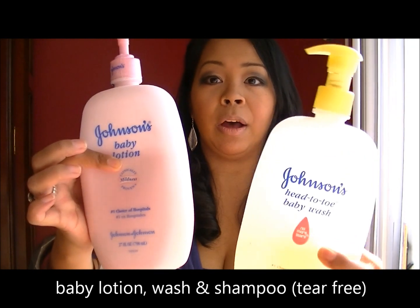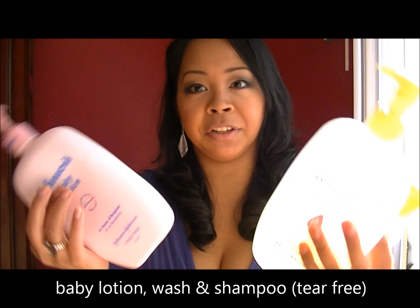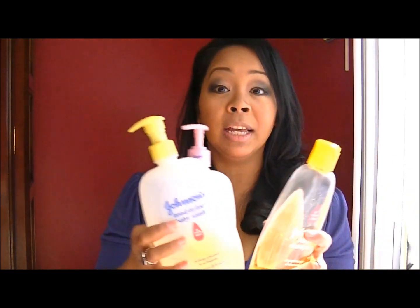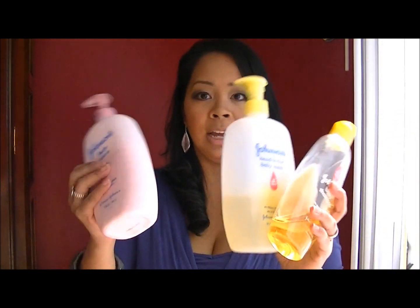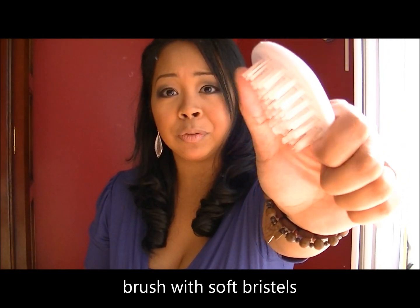You definitely need baby lotion, baby wash, and shampoo — preferably anything that's tear-free. You might want to add a bunch of gift sets from different brands to your registry so you can test them out when your baby's born. They say this particular brand is the number one choice of hospitals, and my hospital used it and sent me home with sample sizes. I love them and get the jumbo sizes for all of my kids, but any type will do.